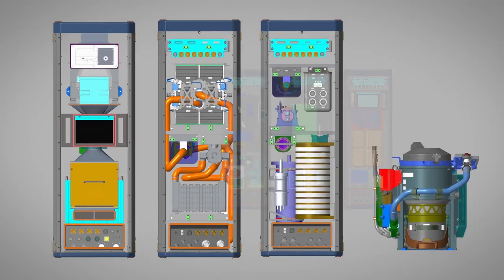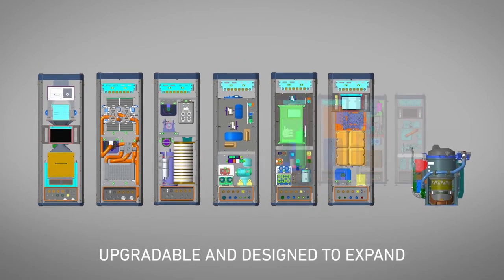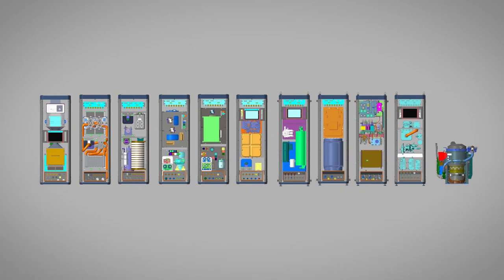We see some customers that need scalable capability. This means that you might start with a more open loop solution and evolve into a more closed loop solution, or start with that closed loop solution. Either way, we're going to have systems that we can give you that can provide those capabilities.